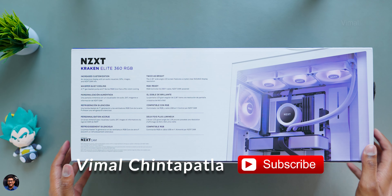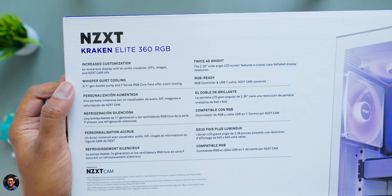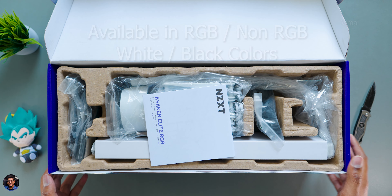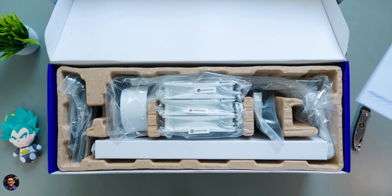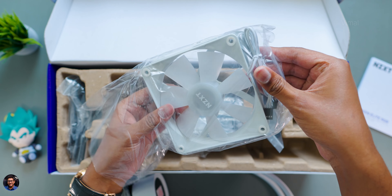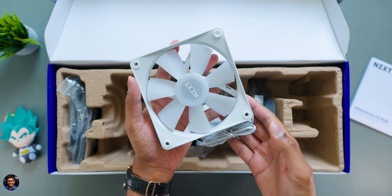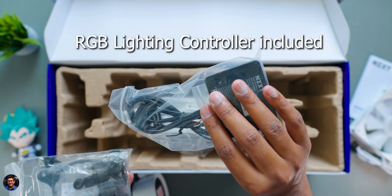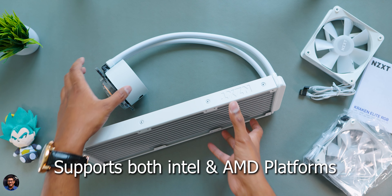The packaging looks nice with NZXT's signature white and purple theme design, a picture of the product on the front, and NZXT branding everywhere. This is the white edition model — you get both black and white color options. Opening the package, there's a manual at the top. Inside you'll find the new Kraken with their new F series RGB core fans in white, and the package also includes a free RGB lighting controller and all sorts of mounting and installation brackets.